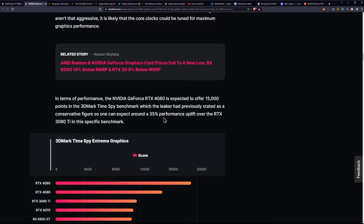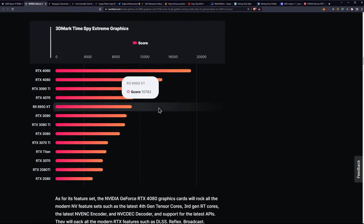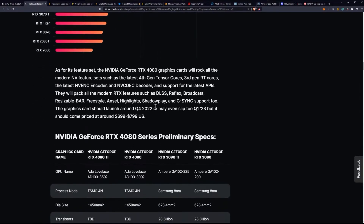In terms of performance, the RTX 4080 is expected to offer 15,000 points in the 3DMark TimeSpy benchmark, which the leaker has stated is a conservative figure, so one can expect a 35% performance uplift over the RTX 3090 Ti. As for its feature set, the 4080 will include the latest 4th Gen Tensor Cores, 3rd Gen Ray Tracing Cores, the latest NVIDIA encoder and decoder, and support for the latest APIs.